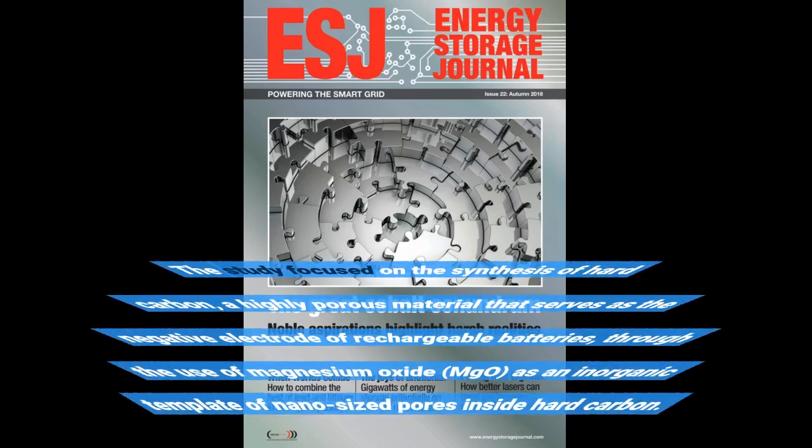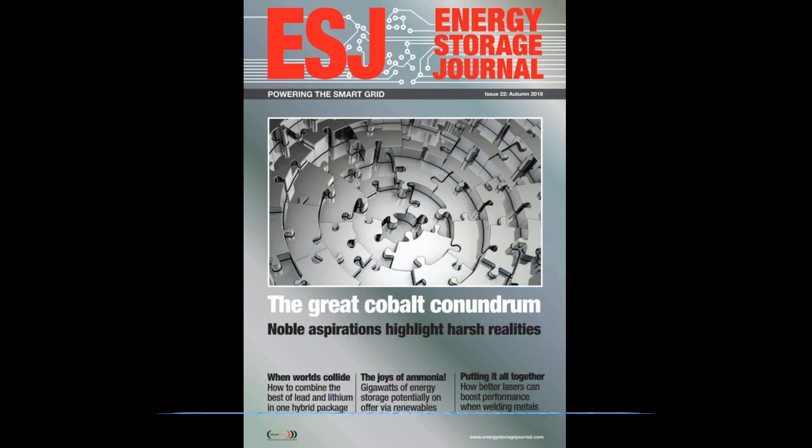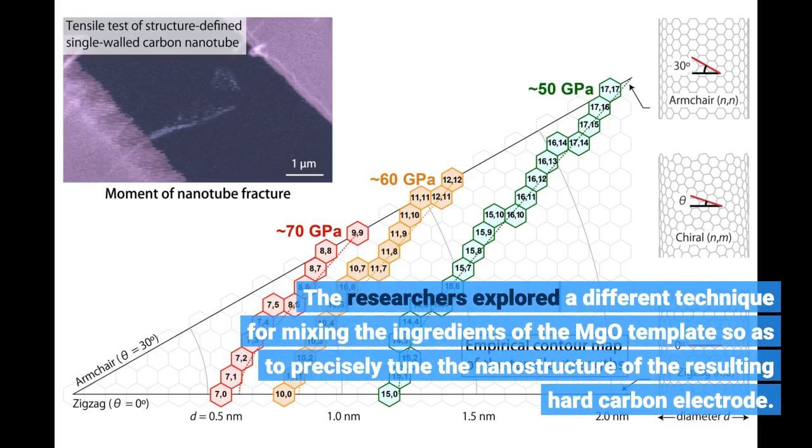The study focused on the synthesis of hard carbon, a highly porous material that serves as the negative electrode of rechargeable batteries, through the use of magnesium oxide (MgO) as an inorganic template of nano-sized pores inside hard carbon. The researchers explored a different technique for mixing the ingredients of the MgO template so as to precisely tune the nanostructure of the resulting hard carbon electrode.